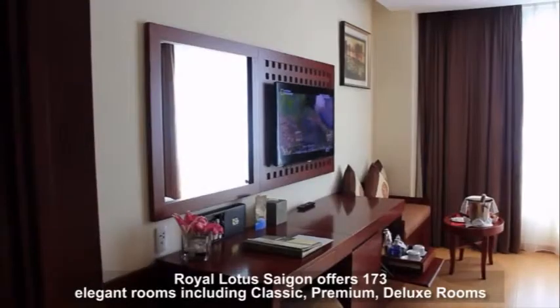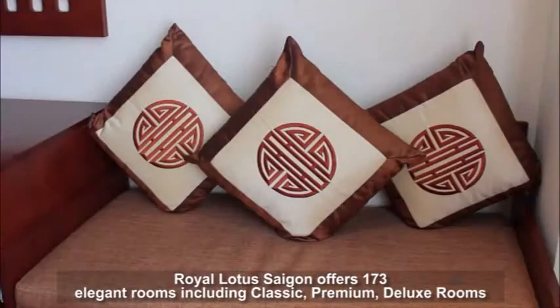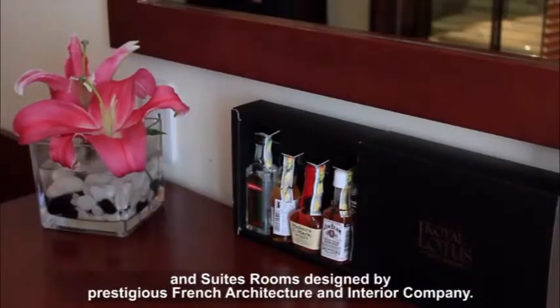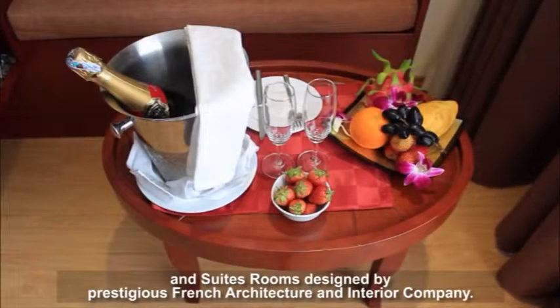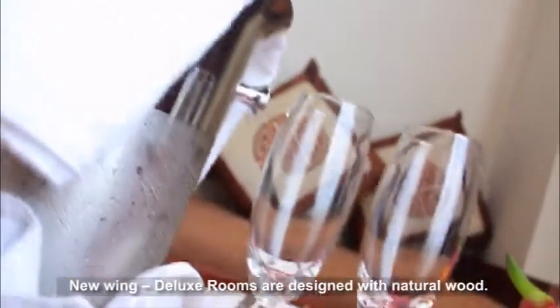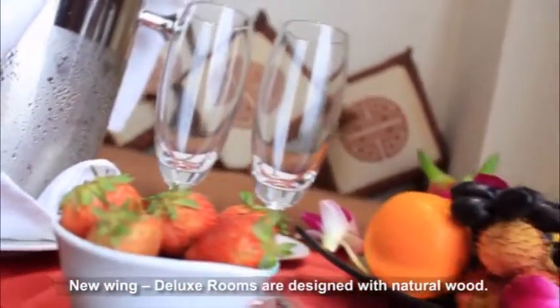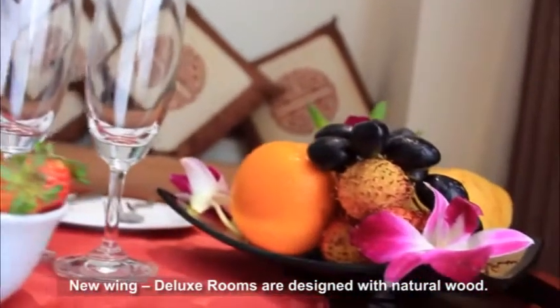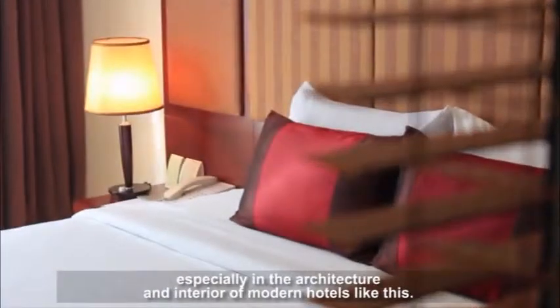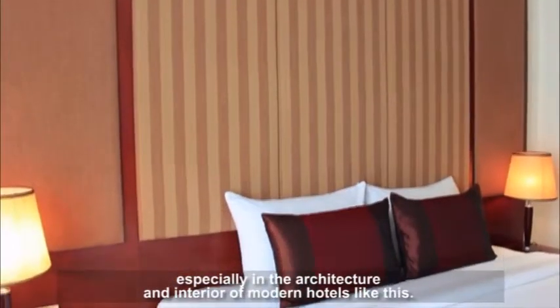Royal Lotus Saigon offers 173 elegant rooms including classic, premium, and deluxe rooms, and suites designed by a prestigious French architecture and interior company. Deluxe rooms are designed with natural wood. Natural materials always create a feeling of closeness and warmth, so wooden furniture is the top choice to create friendliness and increase elegance, especially in the architecture and interior of modern hotels like this.